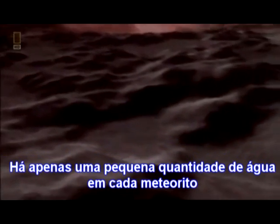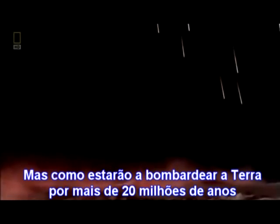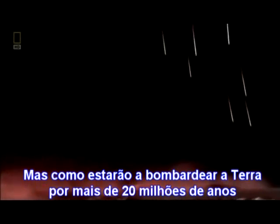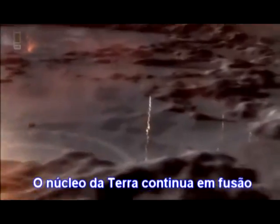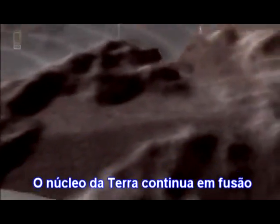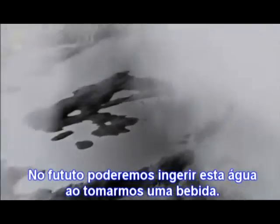There's only a small amount of water inside each meteorite. But as they bombard the Earth for over 20 million years, pools of water grow. The water collects on solid ground. The Earth's core remains molten, but its surface has cooled to around 70 or 80 degrees — just enough to form a crust.